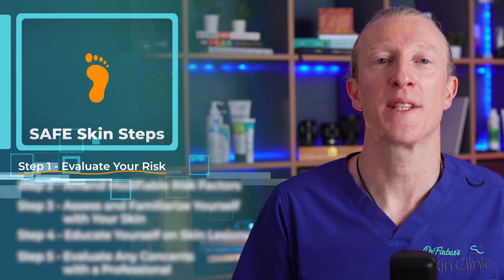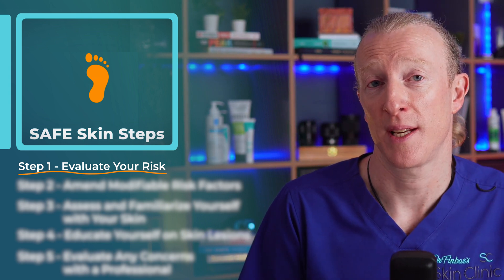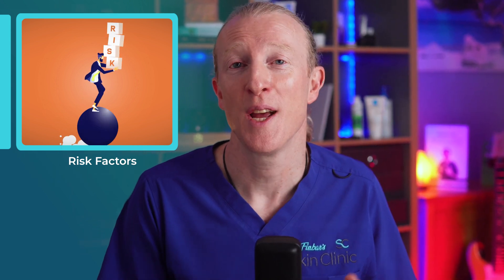Step one: evaluate your risk. Begin by understanding the risk factors that increase your risk of skin cancer — your family history, your personal history of skin cancer, your age, your sun exposure including any use of tanning beds or outdoor work, your skin type, and your immune system health.